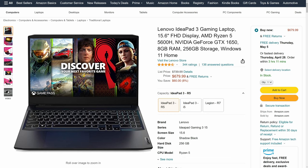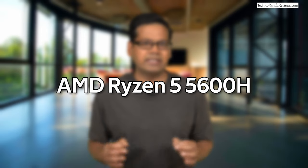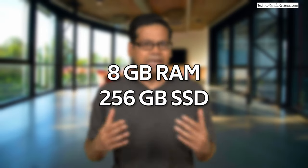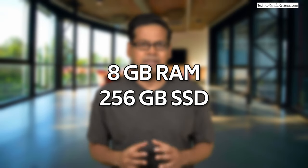The cheapest configuration of this laptop is currently going for only $680. For this price, you get an AMD Ryzen 5 5600H CPU, an Nvidia GTX 1650 GPU, 8GB of RAM, and 256GB of SSD storage. If you are on a very tight budget, I think this configuration will deliver the best bang for your buck.